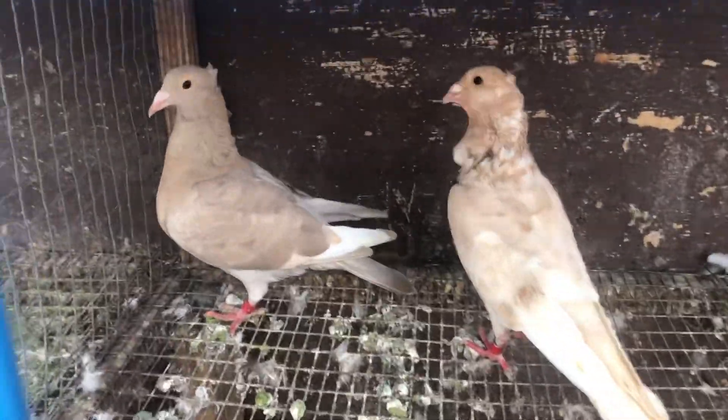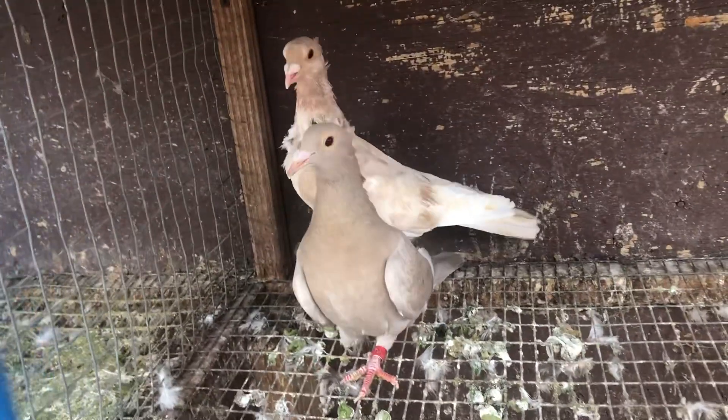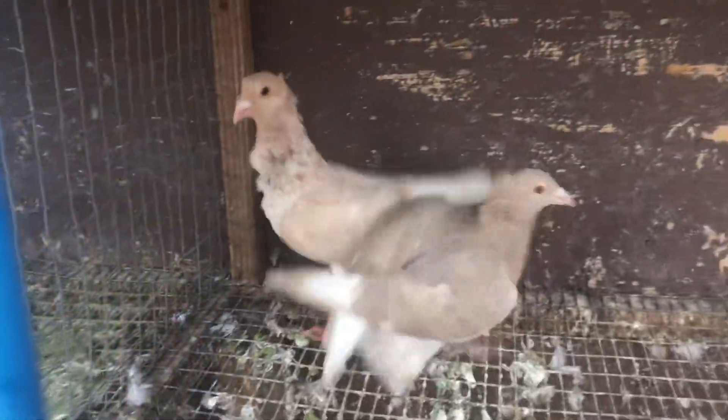The other bird is a really nice crested homer. If you look, she's got one leg — the raccoon pulled the other leg out.